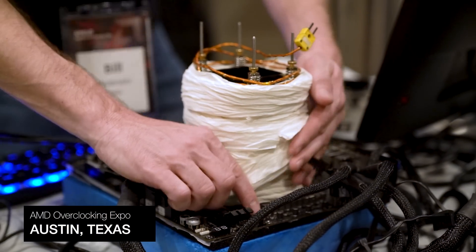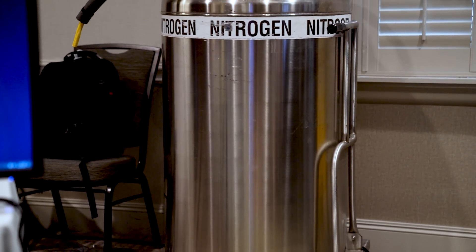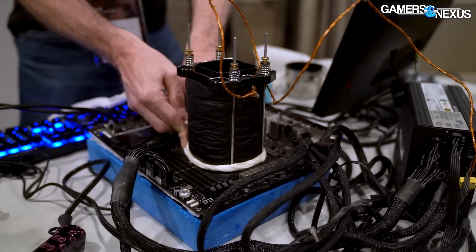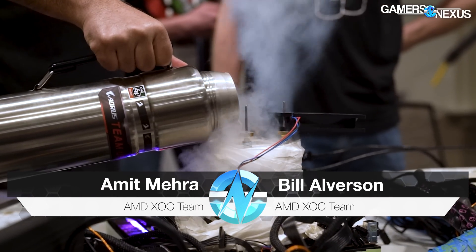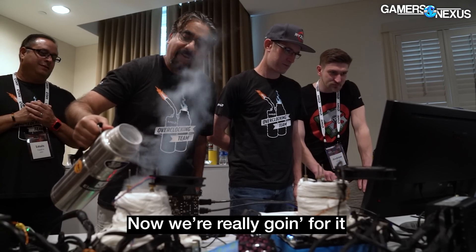Today we're interviewing AMD's extreme overclockers to learn about how they've been secretly breaking world records for months. We'll learn about new settings, the return of liquid nitrogen extreme overclocking, and the upper bound of Zen 4's capabilities. These guys are Amit and Bill, and they used a 7950X to break world records for CPU performance. In this fun and educational video we get to learn from them.